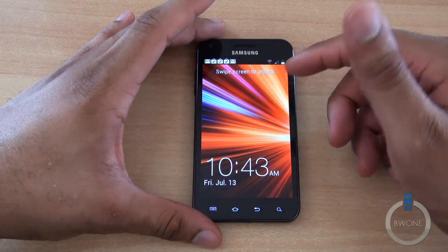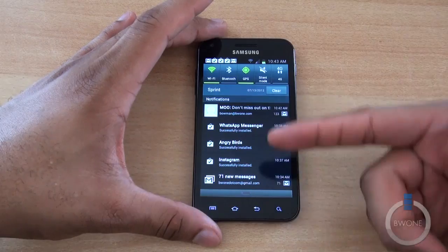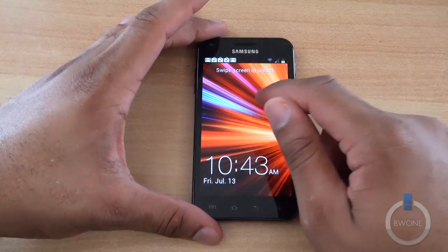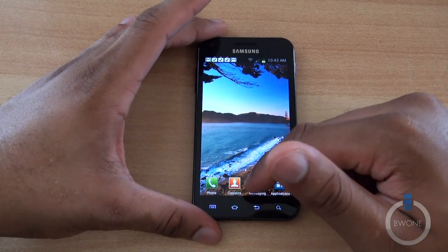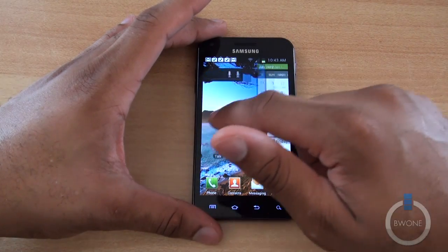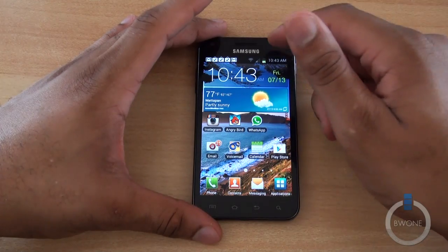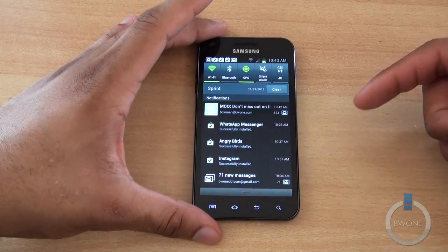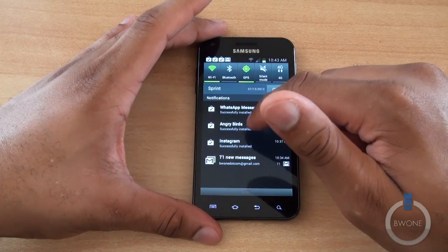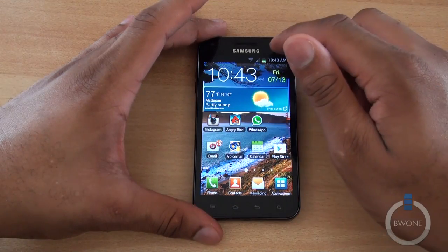We'll go ahead and unlock the phone. One of the cool things on Android 4.0 is that you now have access to the notification center outside of the lock screen. Unlocking the phone and hitting home, the overall look is pretty much the same — not too much has changed as far as the look of TouchWiz is concerned on the new update. You now have the ability to eliminate specific notifications individually or just clear them all out at once.